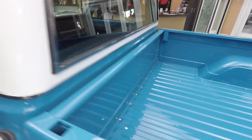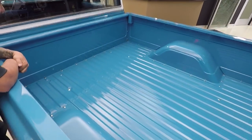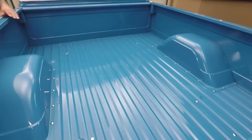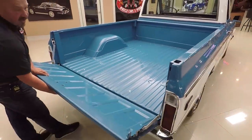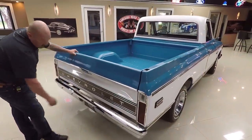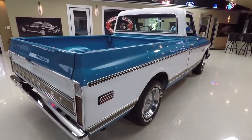Now look at this bed. This bed never did a day's work in its life — matter of fact, it's probably brand spanking new. It is gorgeous. All the paint work, all the fasteners. The tailgate also looks brand spanking new and it operates nice and smooth. We've got brand new chrome on the back bumper. When you look down the side of the truck, straight as can be.